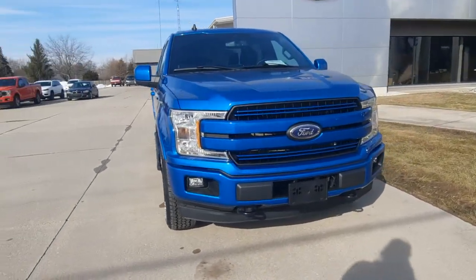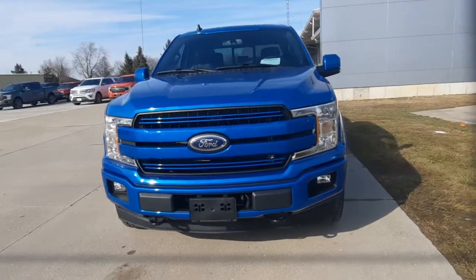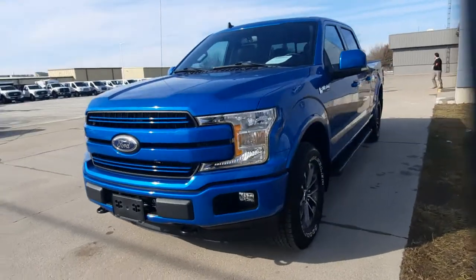Angel here at Terry Henricks Ford, gonna take you on a quick walk around of this 2020 Ford F-150 Lariat.